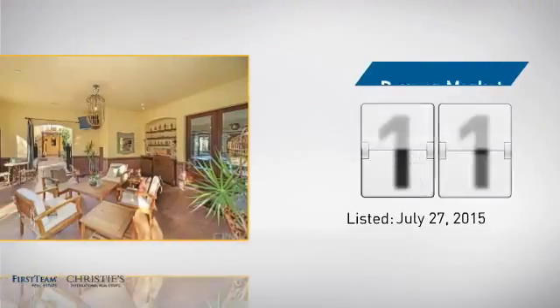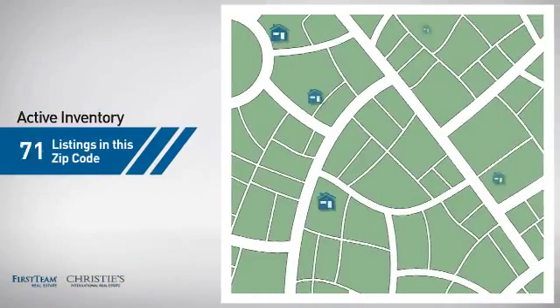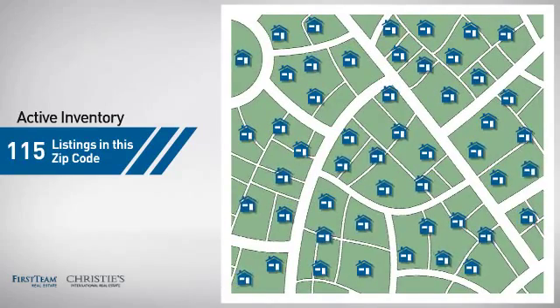It's been on the market since July. Wondering how it stacks up against the competition? There are now just over 110 homes on the market within this zip code.